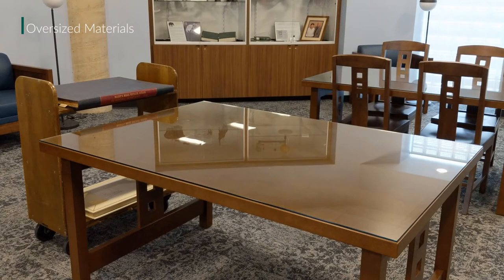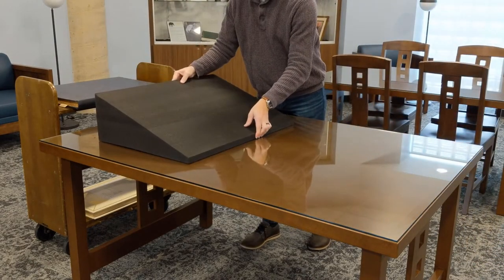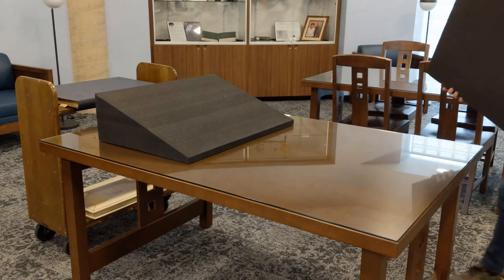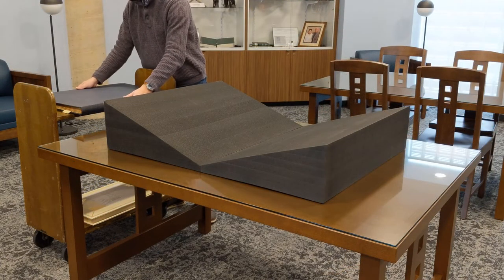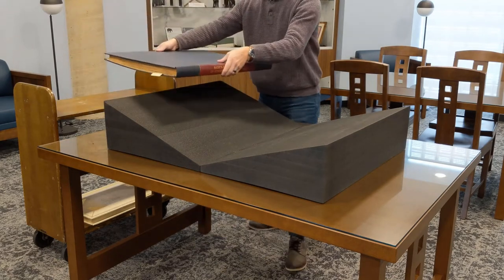With oversized materials, it is important to have a sturdy base to support the volume. We will supply adjustable foam cradles for this purpose. Once assembled, carefully transfer the volume to the cradle, supporting the volume the entire way over. Ask for assistance if needed.